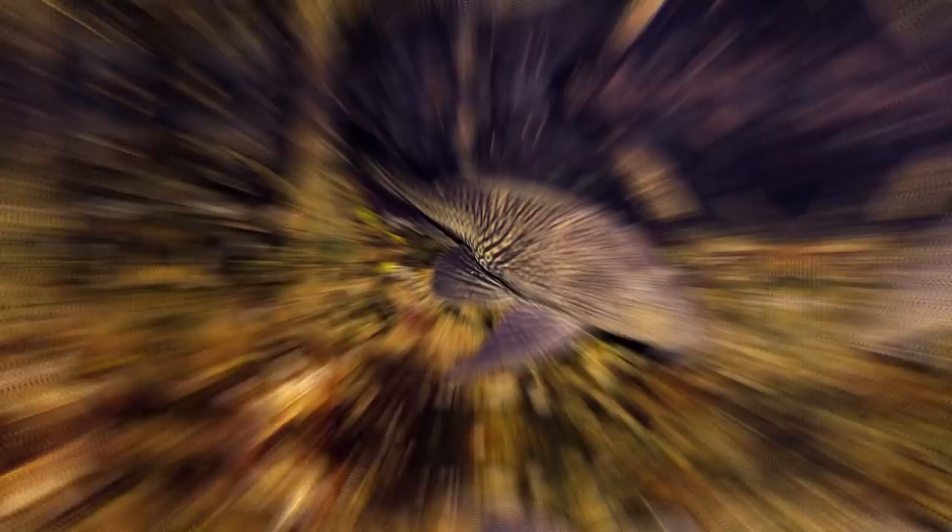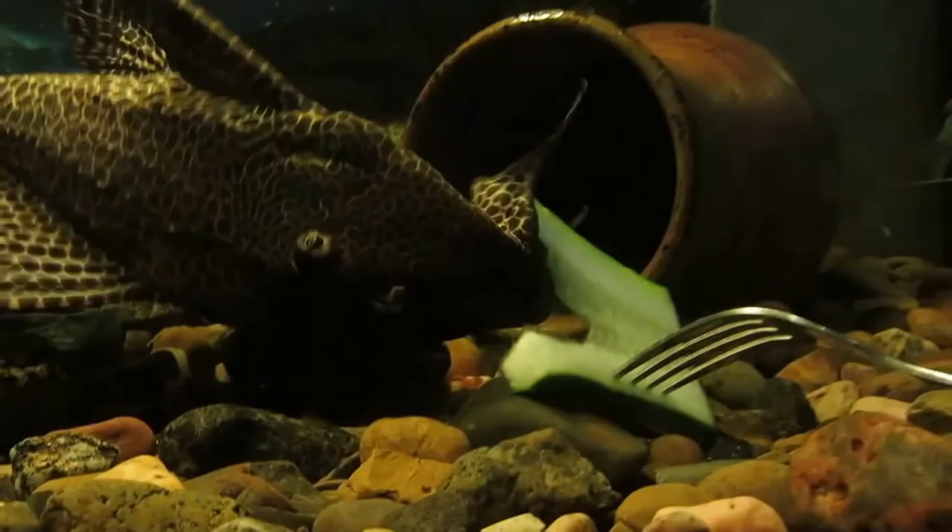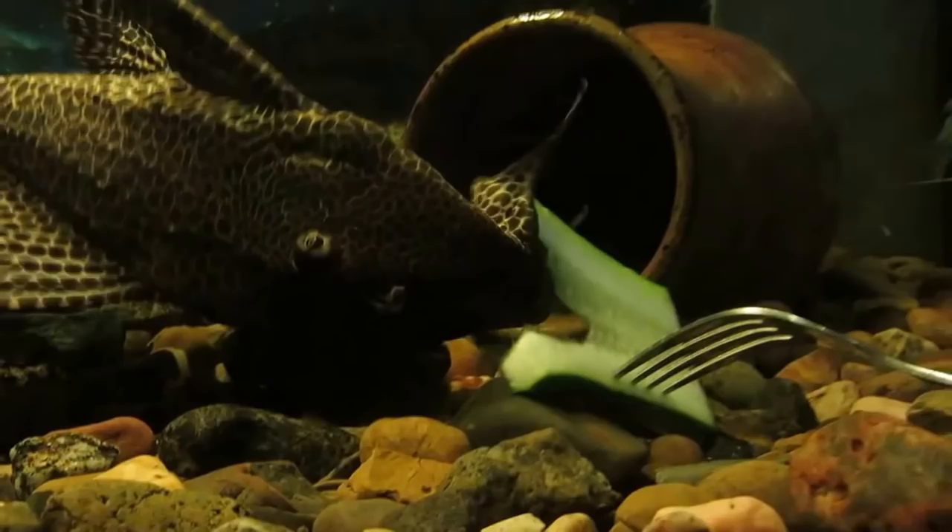For our first species we'll be heading to South America as we have the Amazon sailfin catfish. This catfish can be found in the Amazon river basin both in Brazil and Peru. In these waters they are mostly a bottom-dwelling fish and their diet mostly consists of algae and plant matter. These fish and their family members are very popular in the aquarium trade, often sold as janitor fish or common plecos.